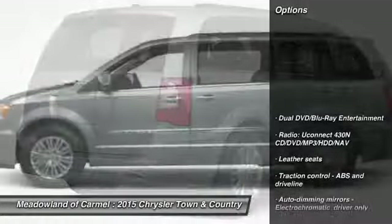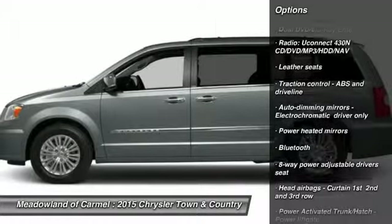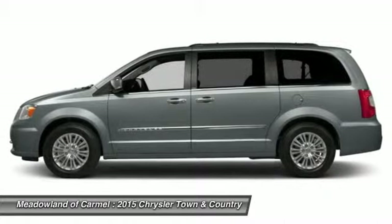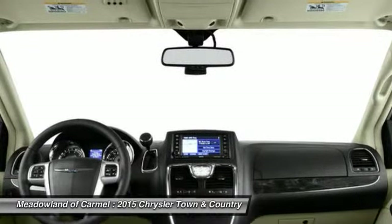Here are some of this vehicle's great options: Stability Control, Traction Control, Airbags, Front Wheel Drive, Driver Airbag, Cruise Control, Bluetooth, Compass, Fog Lamps, Passenger Airbag.